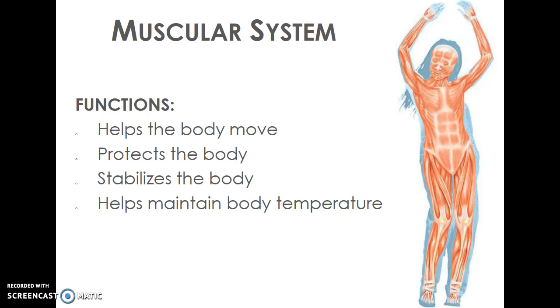Another system we'll look at is our muscular system. Our muscular system is what allows us to move and lift things. You're familiar with the muscles that are red in this picture, but our muscles do more than just allow us to move — they also protect our body, help keep us upright and maintain our balance, and help maintain body temperature.